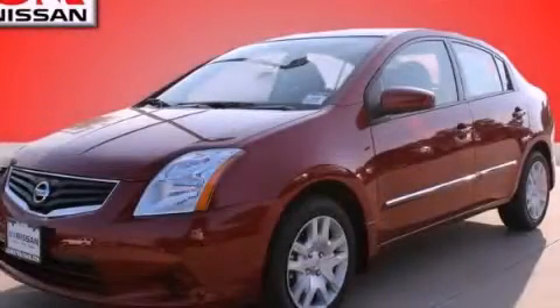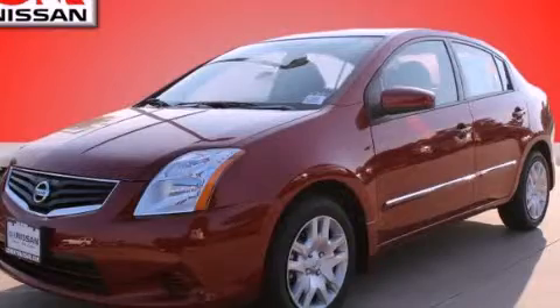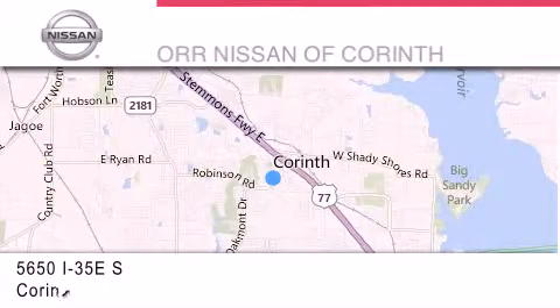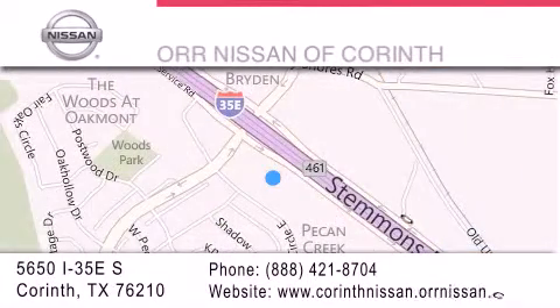Contact us today and schedule your opportunity to see this vehicle in person. Thank you for considering OR Nissan of Corinth for your next vehicle. If you have any questions, please visit our website, give us a call, or stop by our dealership located at 5650 Interstate 35 East South in Corinth.